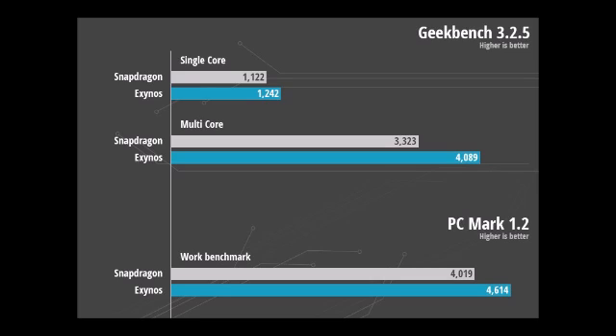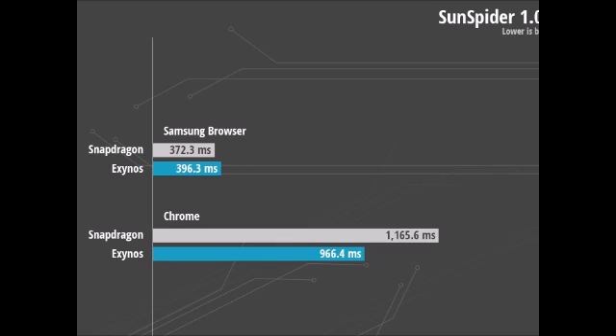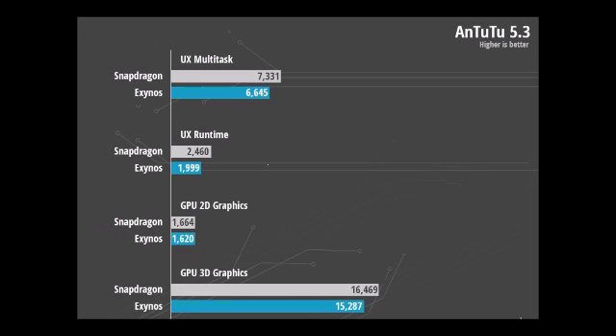Processor benchmarks: Both the Snapdragon 805 and the Exynos 7 Octa are equipped with high-powered processors. It is a bit harder to say which one is really better, but it looks like the Exynos chip has the upper hand. While Antutu favors Qualcomm silicon, giving it a higher score in most of its single and multi-core tests as well as in the UX performance category, Vellamo, Geekbench, Basemark, and PCMark all give the Exynos 7 Octa a higher score in both their single and multi-core tests.